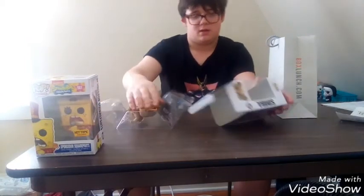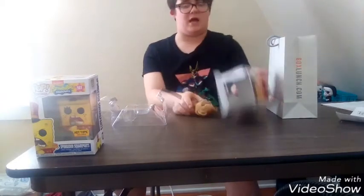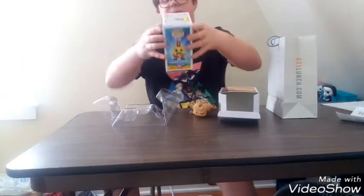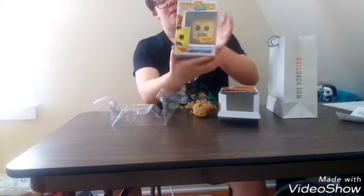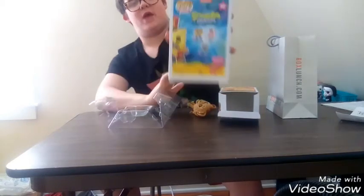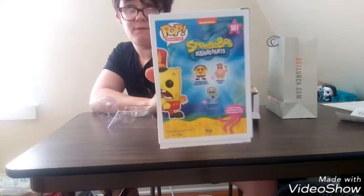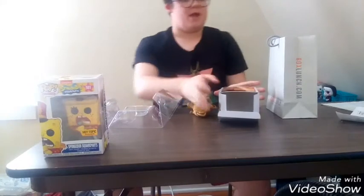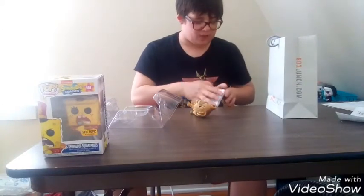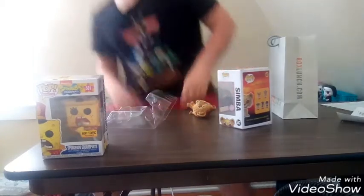Now let's unbox this Pop. It's so cool and all flocked. On the back, this Spongebob Squarepants is a Hot Topic exclusive Pop. There are the characters you can get on the back — hopefully I can zoom in, give me five seconds. And on the back for Simba, it is a flocked Box Lunch Pop, so that's the Pops you can get. The flocked sticker is off, but who cares?